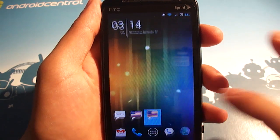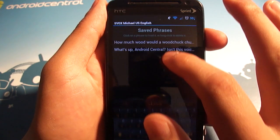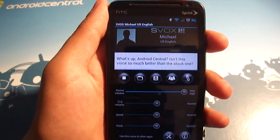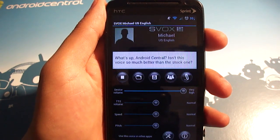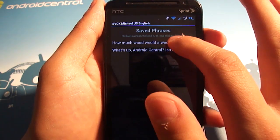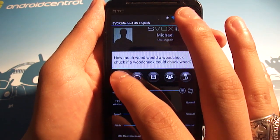You can also hop into Michael now and let's open up the same phrases. So it's still pretty good. Not quite as soothing as the female voice, but still gets the job done.